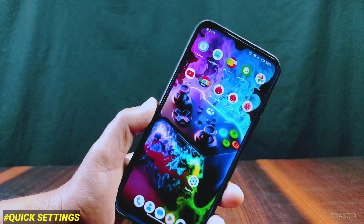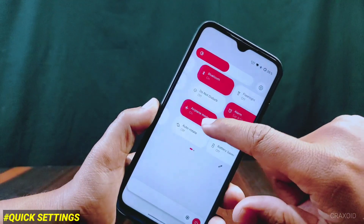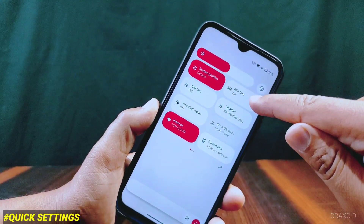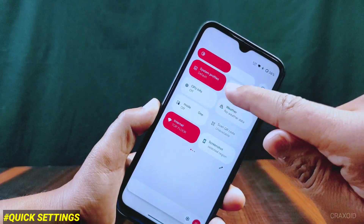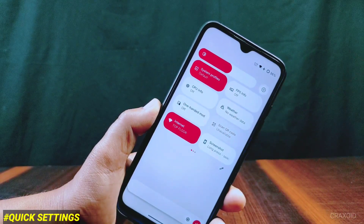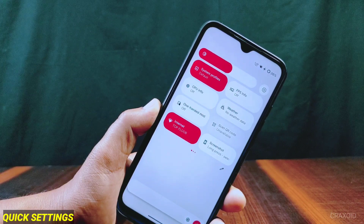This is how the quick settings tiles look. There are some new tiles present like system profiles, FPS info, CPU info, weather, one-handed mode, scan QR code, and screenshot. The scan QR code tile does not seem to be working, but all other tiles are working properly.